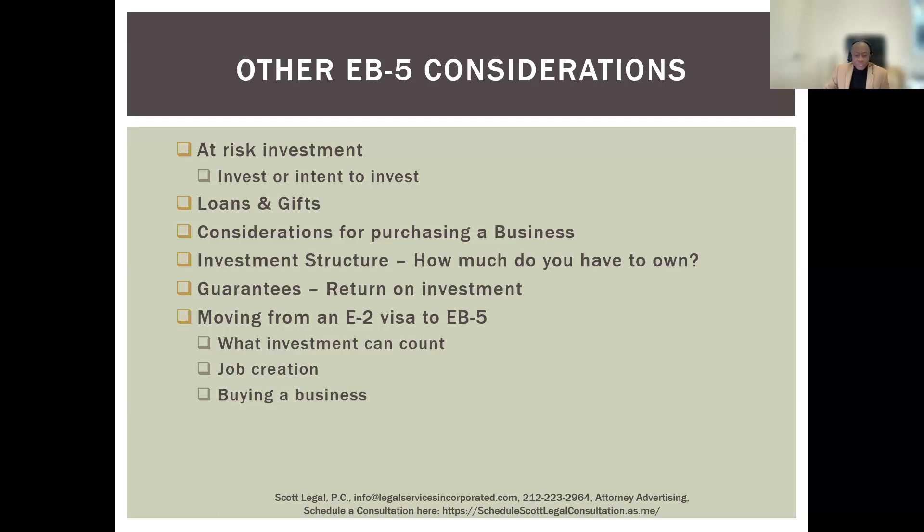With E-2, you have to own some percentage — it has to be an equity investment, not structured as a loan. You could own a fraction of a percentage or 100% — it doesn't matter. You also can't have any guaranteed return or any type of redemption agreement where the company will buy back your investment at a set amount, because that's impermissible under the regulations.